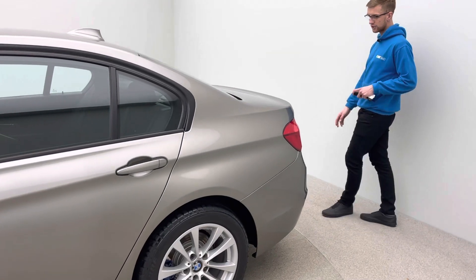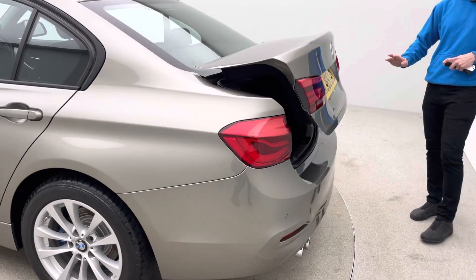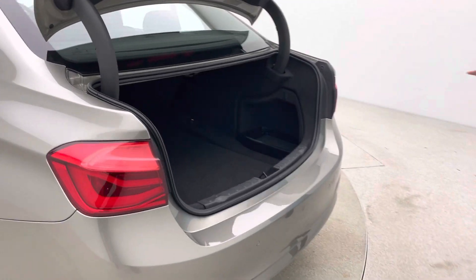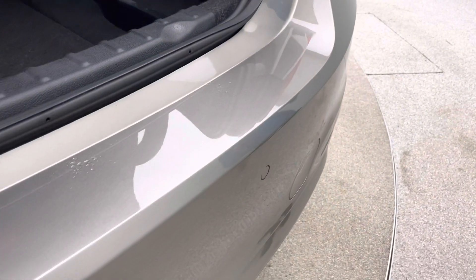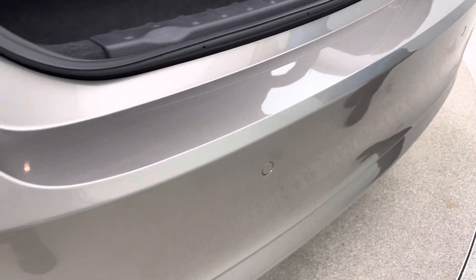Now the 3 Series comes with some really nice features — obviously it's a metallic paint, rear parking sensors, and a real generous boot space. As you can see looking inside you can see first of all how good the boot space is and then how clean the car is. There's no scratches, no loading scuffs, the car is really nice and clean.